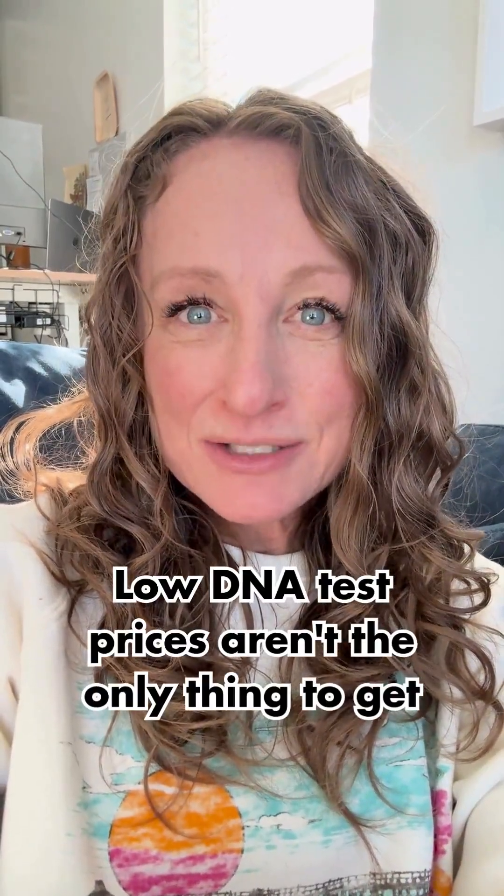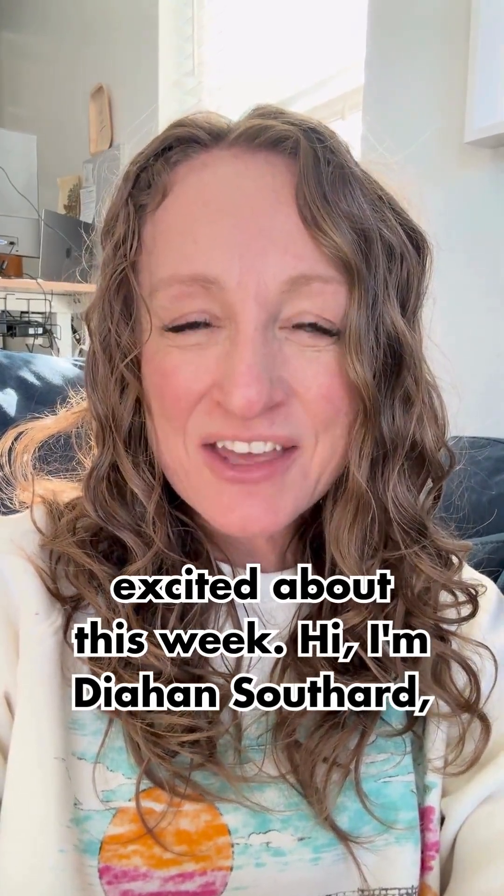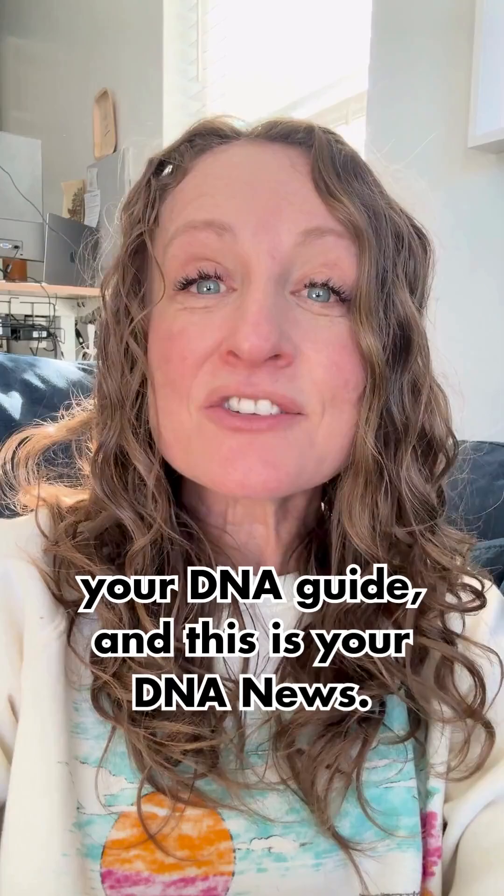Low DNA test prices aren't the only thing to get excited about this week. Hi, I'm Diane Southard, your DNA guide, and this is your DNA news.